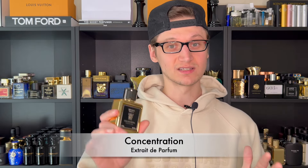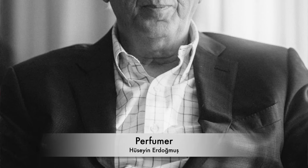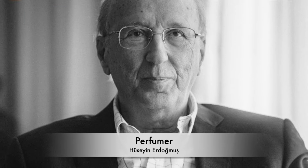The concentration is Extrait de Parfum, and trust me, it wears like one. The perfumer is the in-house master Hussein Ergdamas — I believe that's how you pronounce it, though I might be butchering that. He's created all the fragrances for Supers and some other niche brands, and is known as the master behind the rose note.